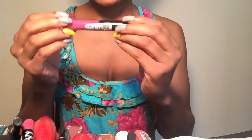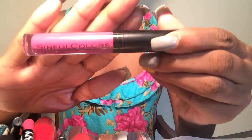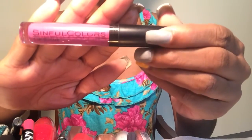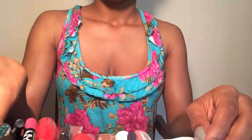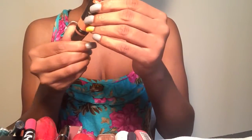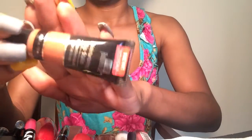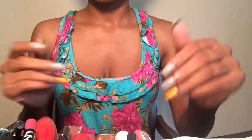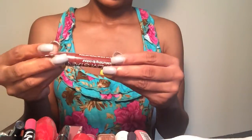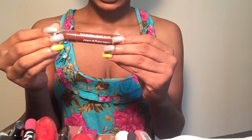The first one I have is the Sepo Colors lip shine in 'Back to Fuchsia.' I haven't used these since I first got them and that was a long time ago, so I'm getting rid of that. This one is Black Gradients moisturizing lip stain — it's not really a stain, it's called 'Spice Apricot.' Once it goes on your lips it just looks clear, so getting rid of that too.